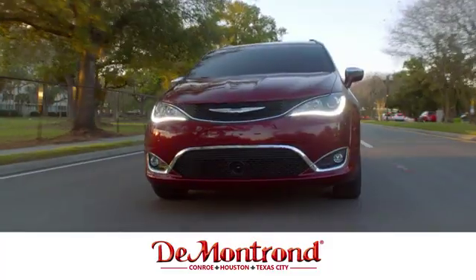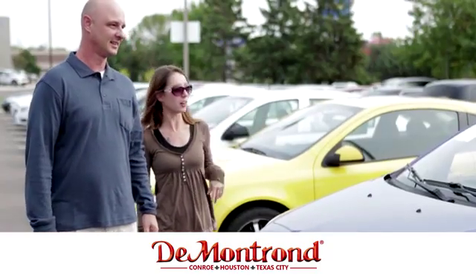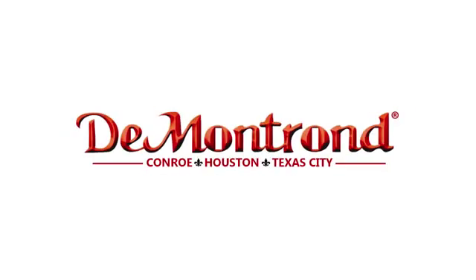Buy with confidence at Demontron. With an incredible inventory, competitive financing, top dollar for your trade, plus a real powertrain warranty for as long as you own your vehicle — it's definitely Demontroned.